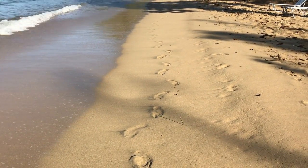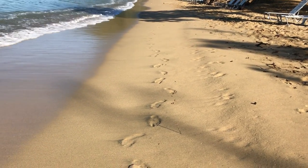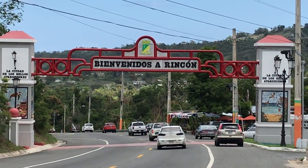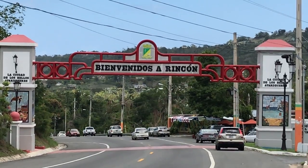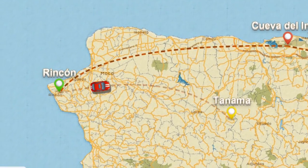I really loved the solitude I got each morning on my beach walks. I was a little sad to leave Rincon.